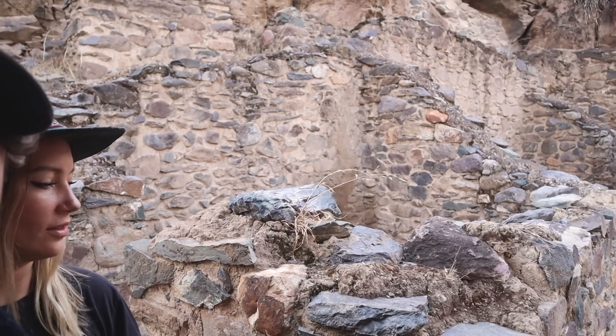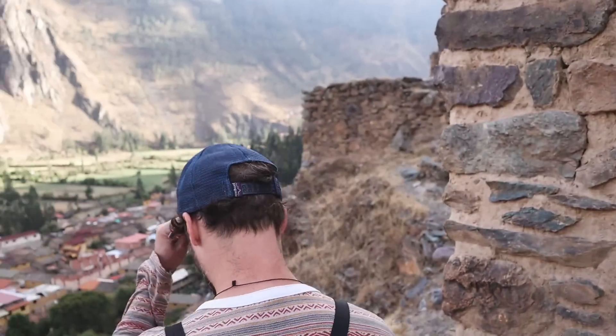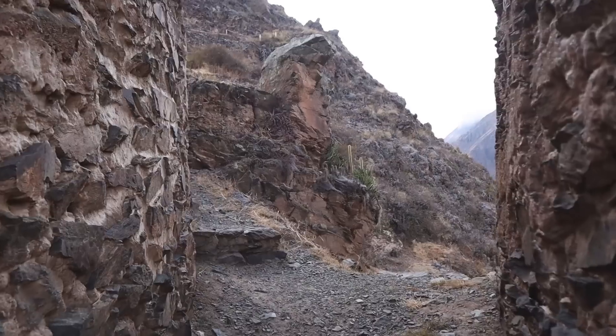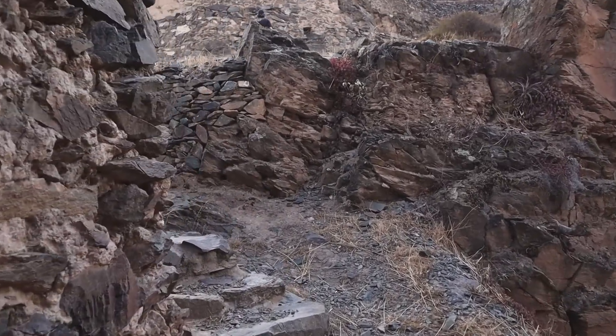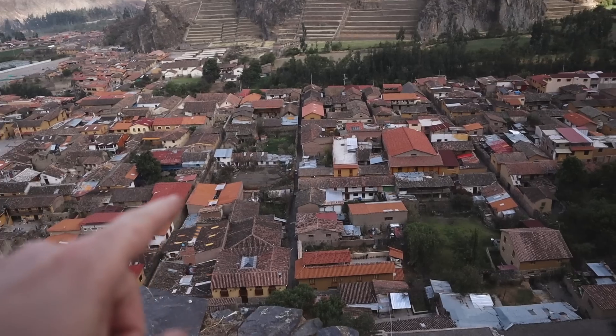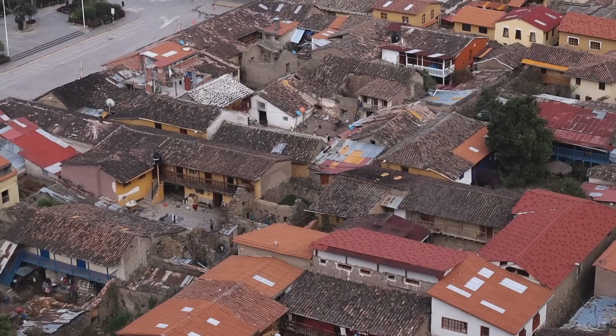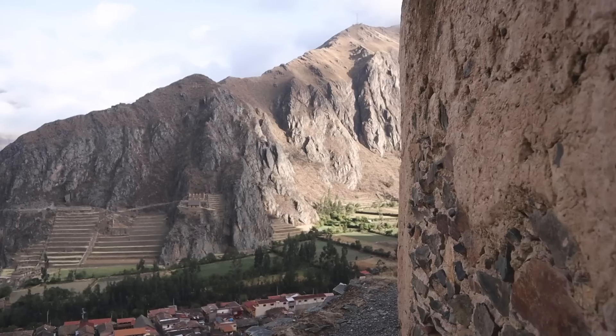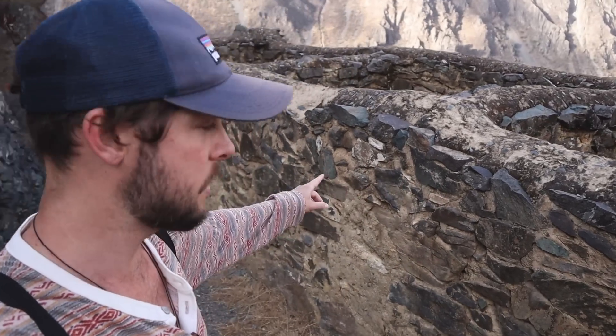We'll probably get to the food storage ruins last, but there are some great stops along the way. It just continues all over here. You can see in the town below it was built on a grid system of the Inca, and you can still see exposed walls of the Inca throughout the city - it's one of the only cities in Peru built like that. Buildings like this were made for food storage - they put the food in there and then there are little windows for air circulation down below.